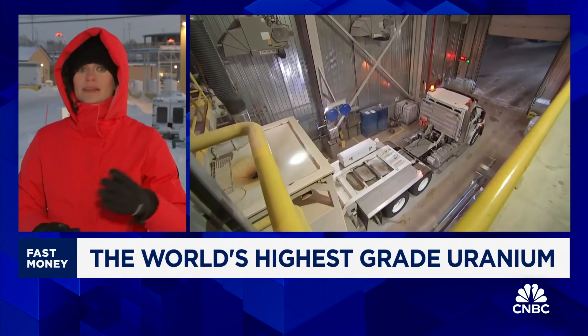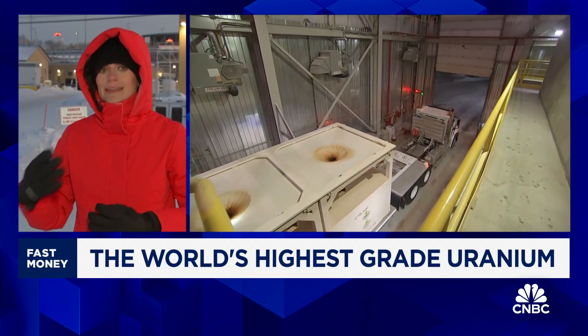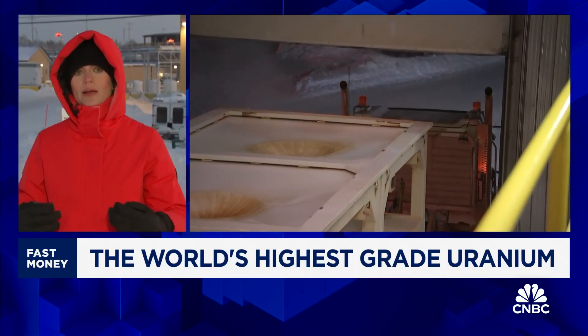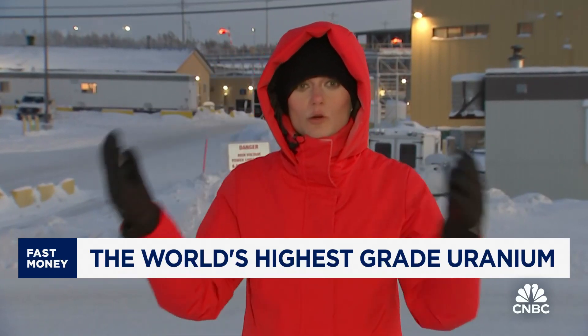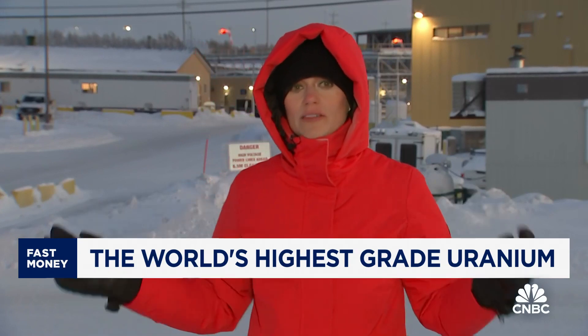I did ask Cameco CEO Tim Gitzel about that. It seems like there are some plans in the works, but nothing quite set yet, thanks to there not being enough of a pricing signal just yet. On the jet boring system, it was developed specifically for this site for two reasons: the sandstone above the uranium-rich ore is too weak, so you can't access it from above. Most mining and fracking comes from above or from the side, but this one goes down below, and so all of it is done remotely.